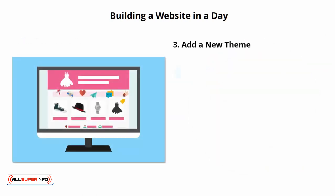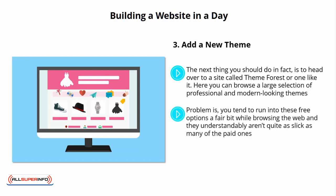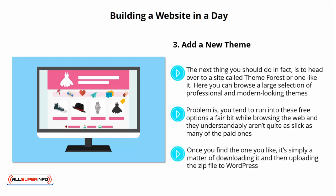Number 3: Add a New Theme. The next thing you should do is head over to a site called ThemeForest, or one like it. Here you can browse a large selection of professional and modern-looking themes, and then download them to install. WordPress actually has a built-in theme store, and you can check there for a wide range of free themes. However, these free options can be a bit common and aren't quite as slick as many of the paid ones. My advice is generally to pay and get something slightly more professional and polished. Once you find the one you like, it's simply a matter of downloading it and then uploading the zip file to WordPress.